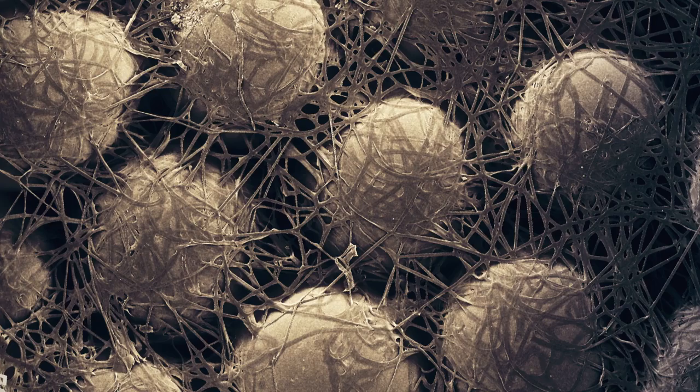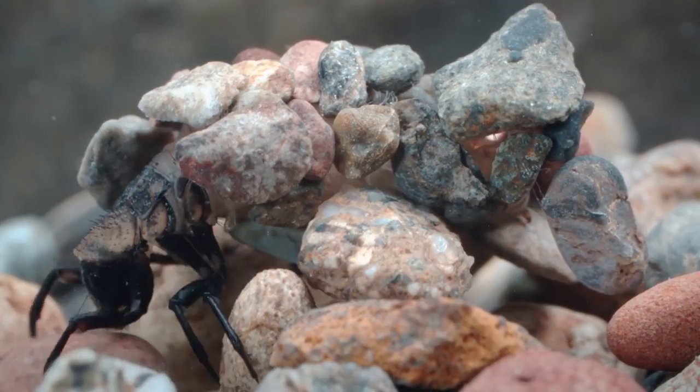Researchers think it can be leveraged into a bunch of medical applications, like setting fractures without using pins and plates. Kudos, little guy.